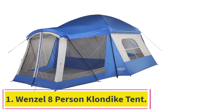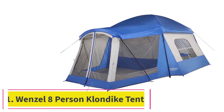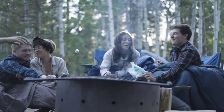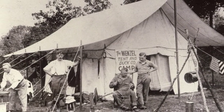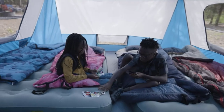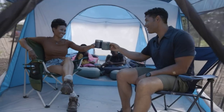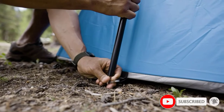Starting at number 1: the Wenzel 8-Person Klondike Tent. This is a great option for anyone going on a family camping trip with their dog or who enjoys a lot of space. It's very roomy inside and has all the comforts you need for you and your dog. The tent is very spacious and is split into two sections — the main tent and the annex. The main section happily sleeps 4 people while the annex is big enough for 2 or 3 dogs.